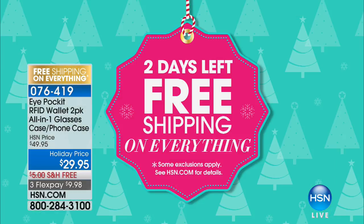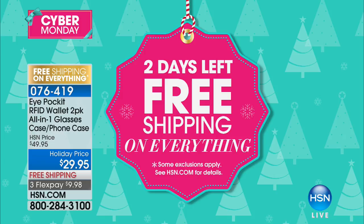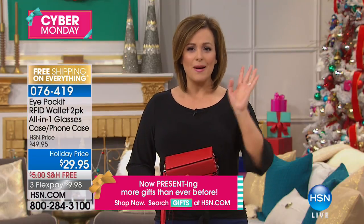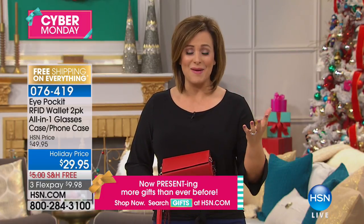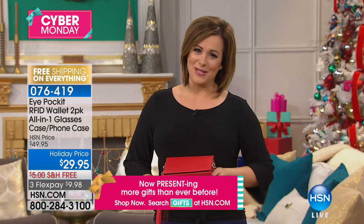Everything plus Flex Pay. That's just two more days to go ahead and really shop. Forget about the malls, beating the crowd, finding a parking spot, making that time. Stay with us here at HSN. We really appreciate it.